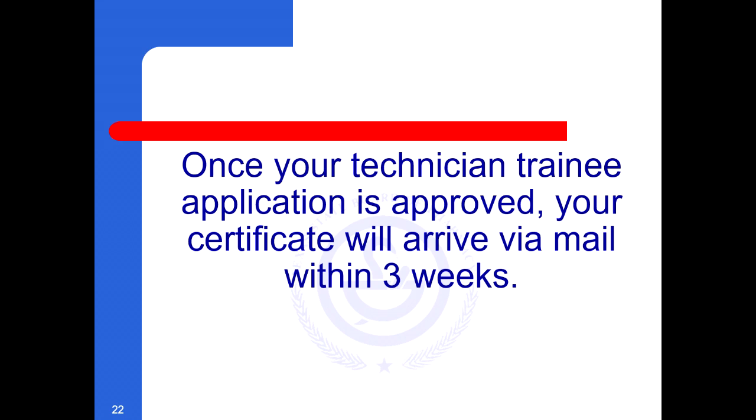Once your Technician Trainee application is approved, your certificate will arrive via mail within three weeks.